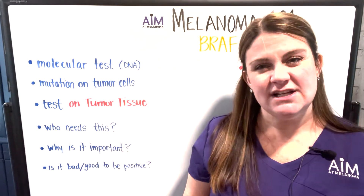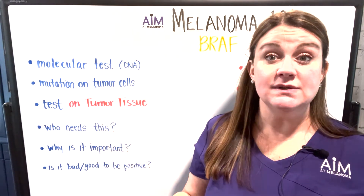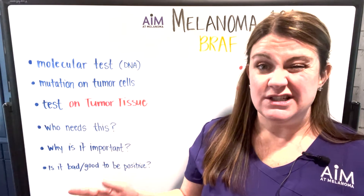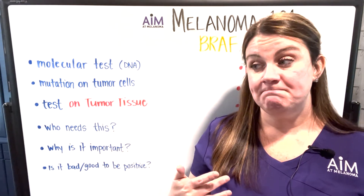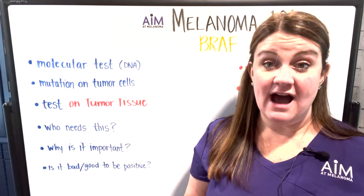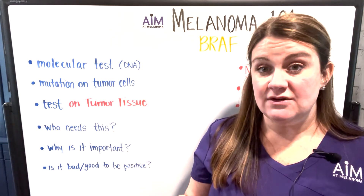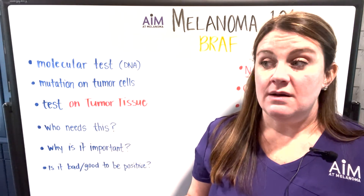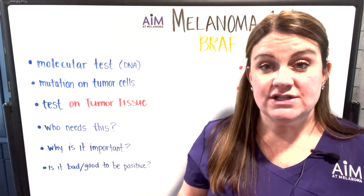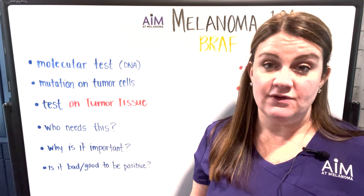So who needs this? Stage three and stage four patients. Stage four means you have metastases outside of where your melanoma originated. Stage three includes patients with in-transit metastases or patients with positive lymph nodes. Those two groups of patients absolutely need BRAF testing done. I also want to mention that there is some reason for stage two patients in some cases to be BRAF tested as well — there are ongoing clinical trials testing the use of BRAF inhibitors in stage two patients.